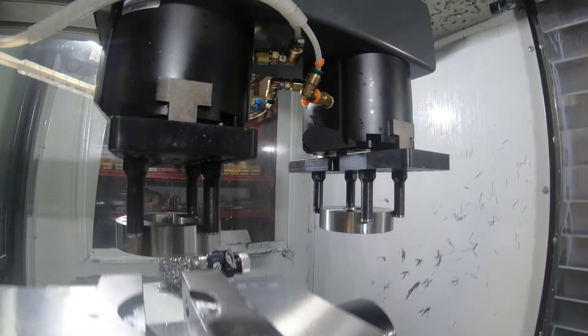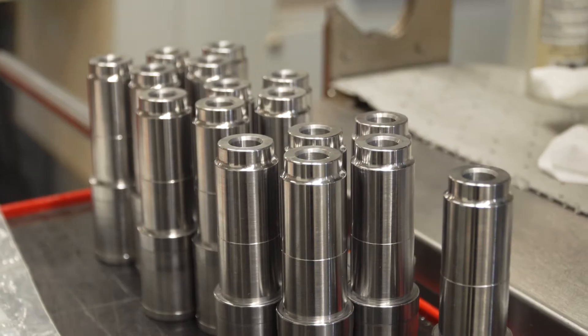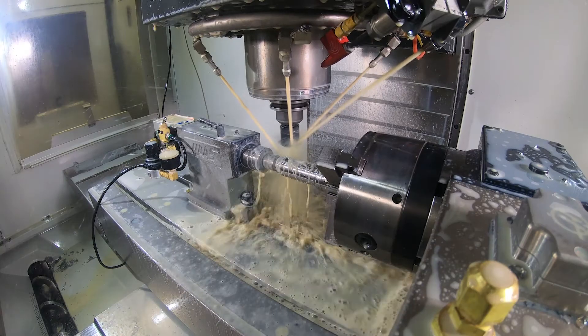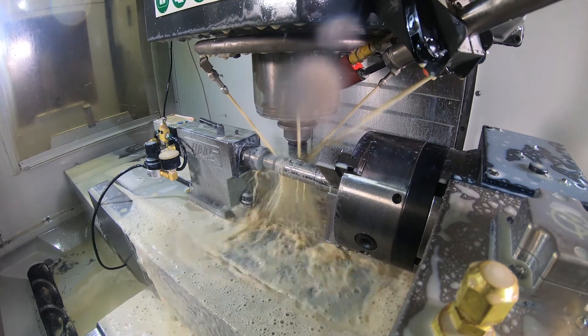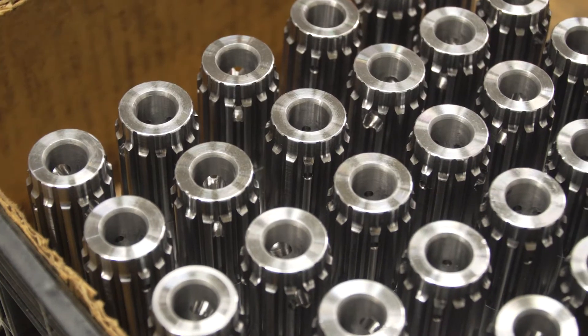We're trying to use the Haas machines to do everything that we could possibly need to have done on our parts. We have one machine over here that's running spline milling — we turn it, then we put it into a VF2SS with an indexer and we're doing single spline cutting where we're roughing and finishing and producing a finished part right off the machine.